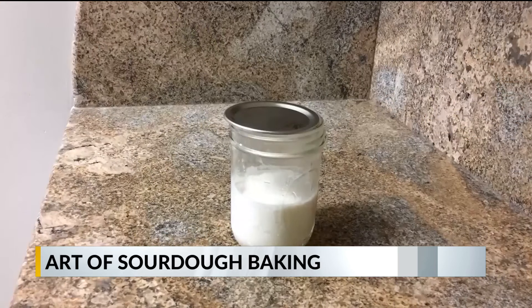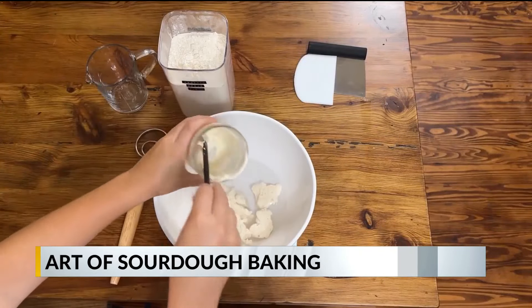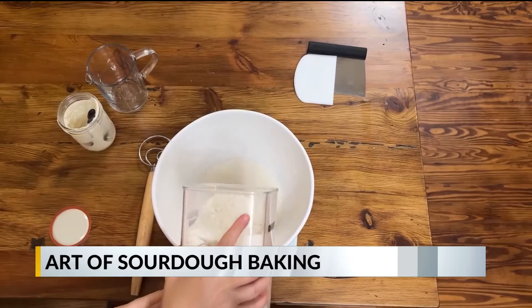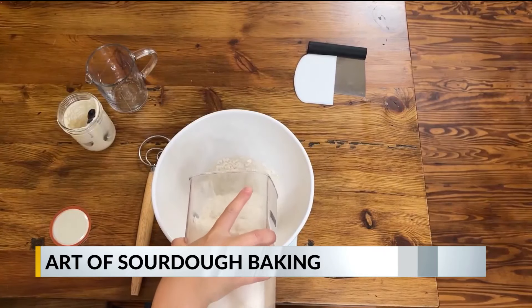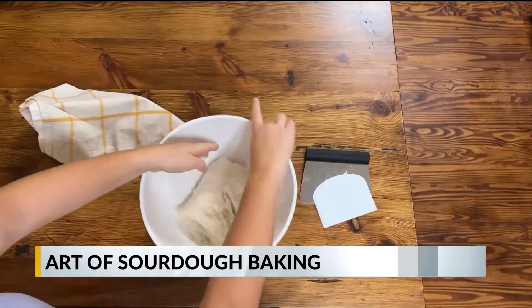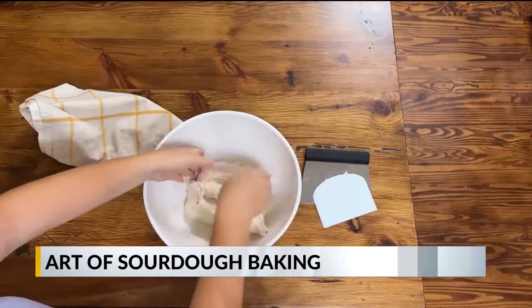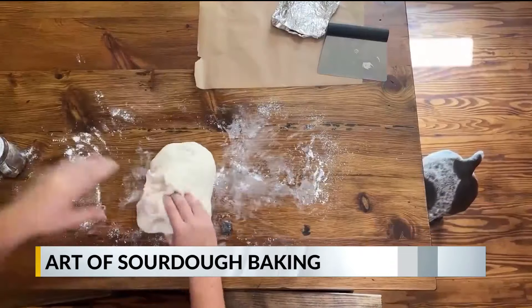First, you feed your starter with flour and water. Let this rise until it doubles. Then you add this starter to more flour, water, and salt to make enough dough for what you're making. Next, let the dough sit and periodically stretch and fold the dough to layer it and help it build its gluten structure.